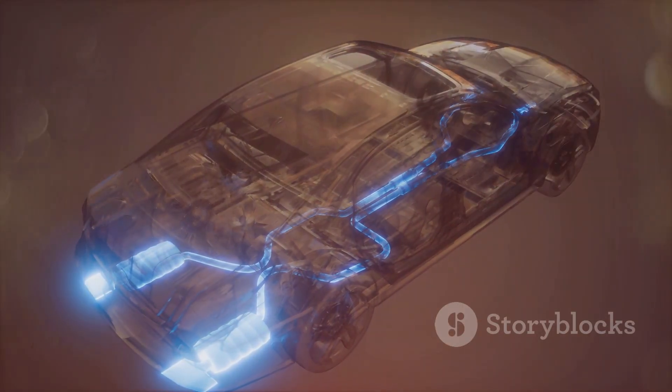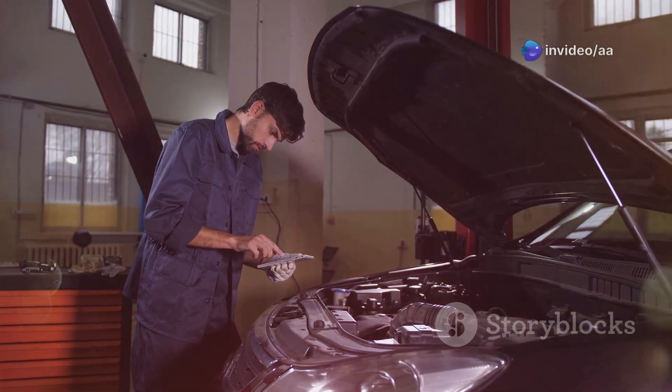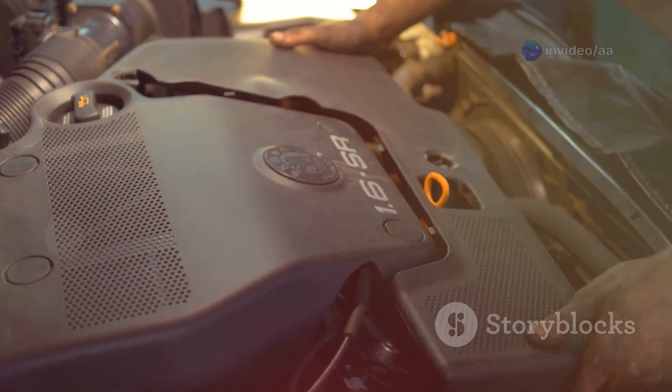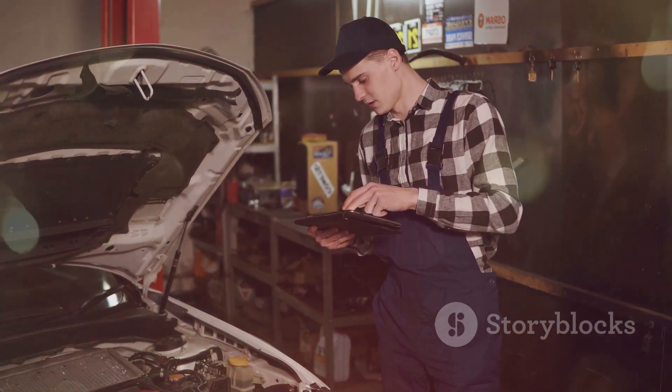Regular maintenance prevents converter problems. A healthy converter ensures low emissions and efficiency — addressing issues promptly avoids expensive repairs. Keep your X-Trail's exhaust system in top condition to protect the environment and ensure your vehicle meets emissions standards.